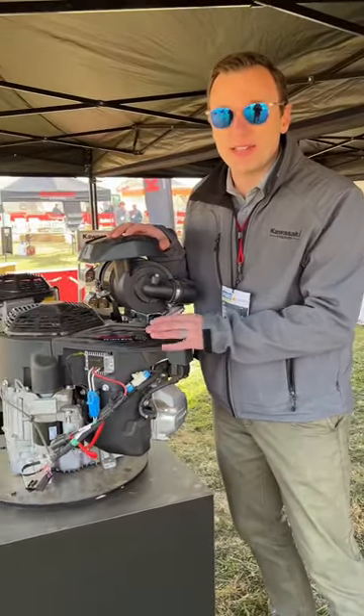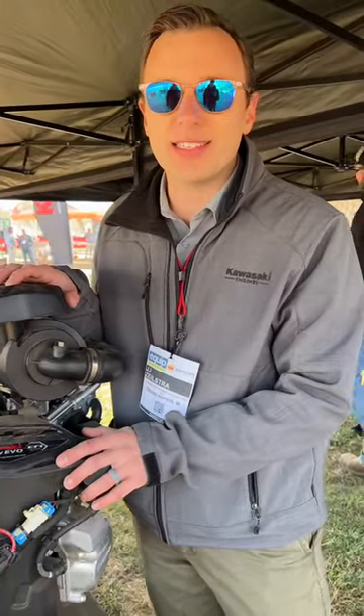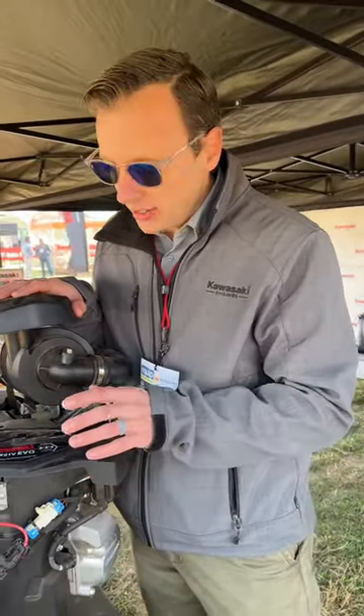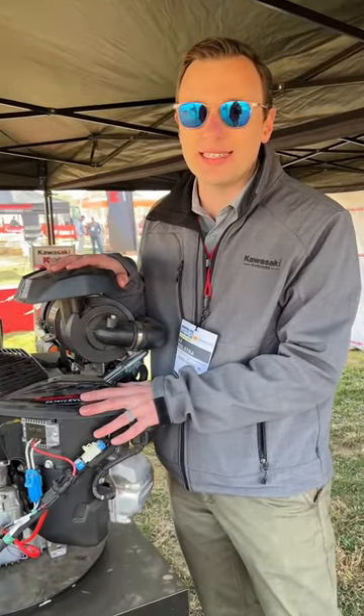The new EFI system was designed for improved intake airflow. We modeled all the airflow and the combustion inside the combustion chamber to improve the air-fuel mixture and have clean, efficient combustion to get the power out of these 822cc engines.